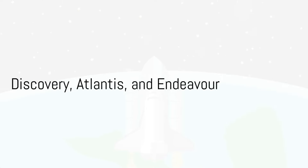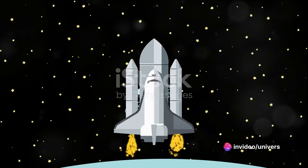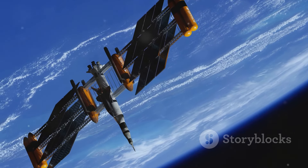In the wake of these tragedies, the Space Shuttle program forged on, producing three more space shuttles: Discovery, Atlantis, and Endeavour. These shuttles fared better than their predecessors, completing a combined total of 90 successful missions.